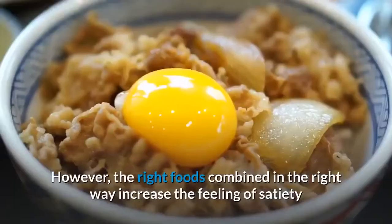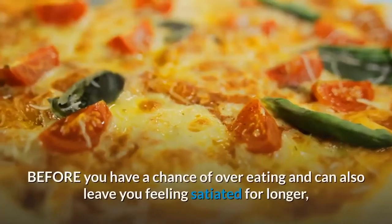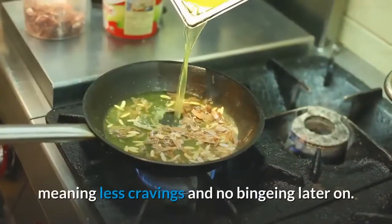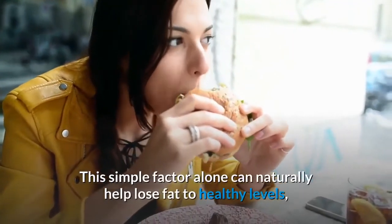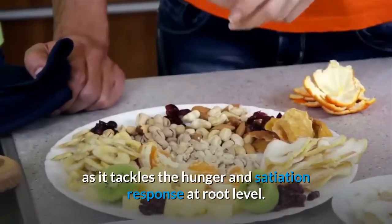The right foods combined in the right way increase the feeling of satiety before you have a chance of overeating, and can also leave you feeling satiated for longer — meaning less cravings and no binging later on. This simple factor alone can naturally help lose fat to healthy levels, as it tackles the hunger and satiation response at root level.